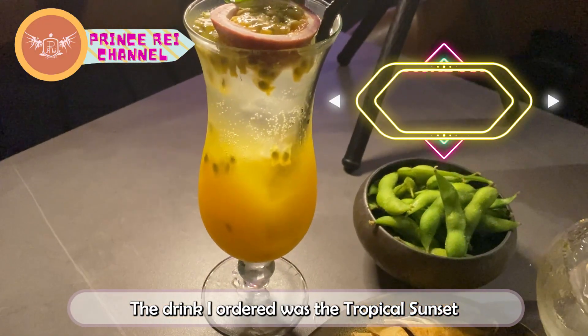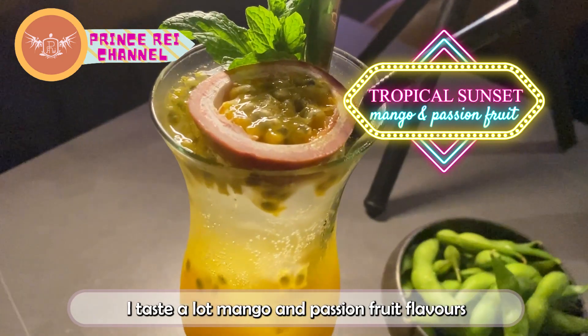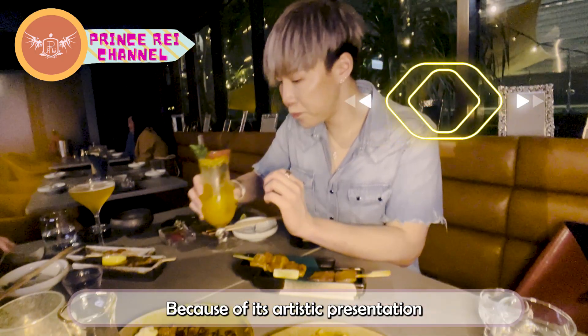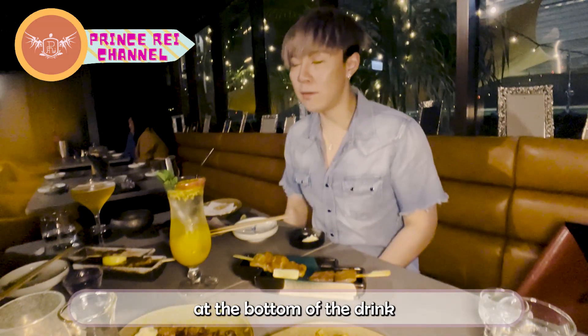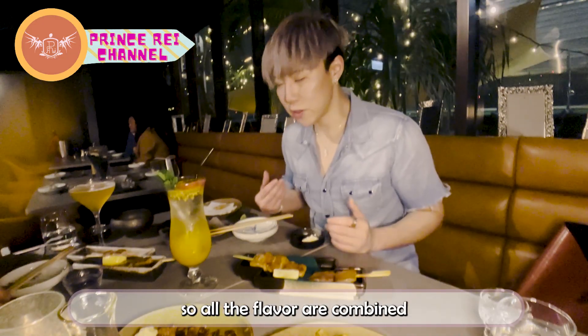The drink I ordered was the tropical sunset. I taste a lot of mango and passion fruit flavors, but because of its artistic presentation, most of the flavor was concentrated at the bottom of the drink. I do recommend you stir this one before you drink it so all the flavors are combined.